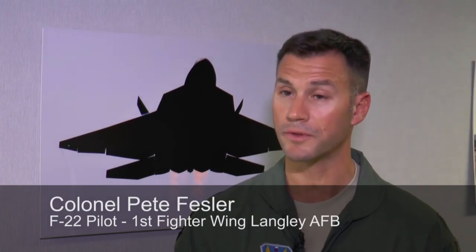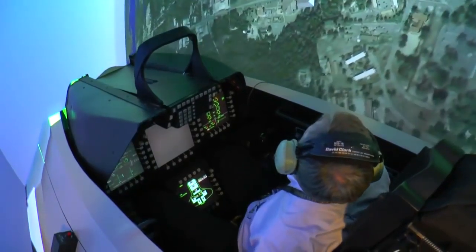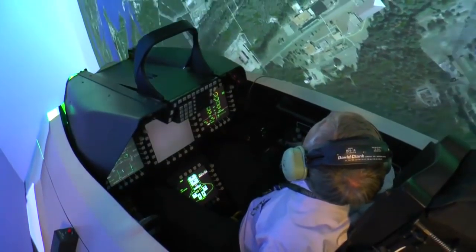Once sealed inside the CRVS, a pilot is fully immersed in combat training. I can see 360 degrees around my airplane. I can roll the airplane up and look at what the ground looks like. I can see other aircraft maneuvering in relationship to me. It's a complete world of difference from where I was before.